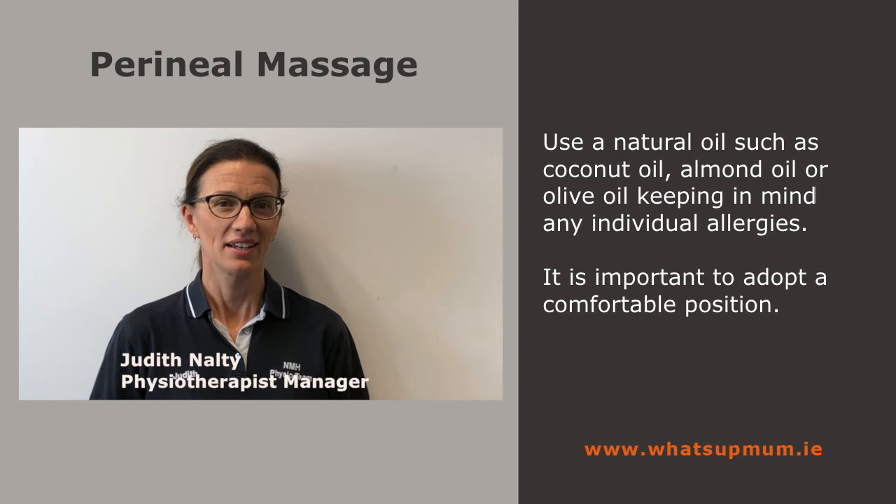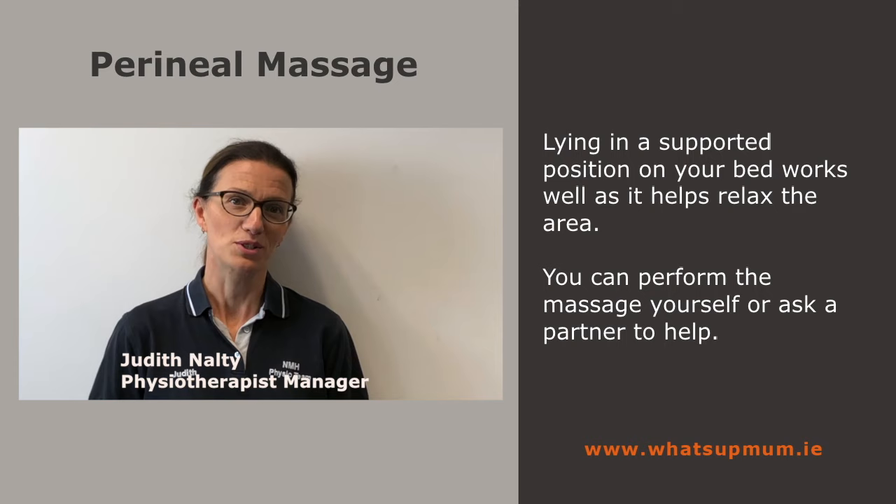It's important to adopt a comfortable position. Lying in a supportive position on your bed works well as it helps relax the area. You can perform the massage yourself or ask a partner to help.